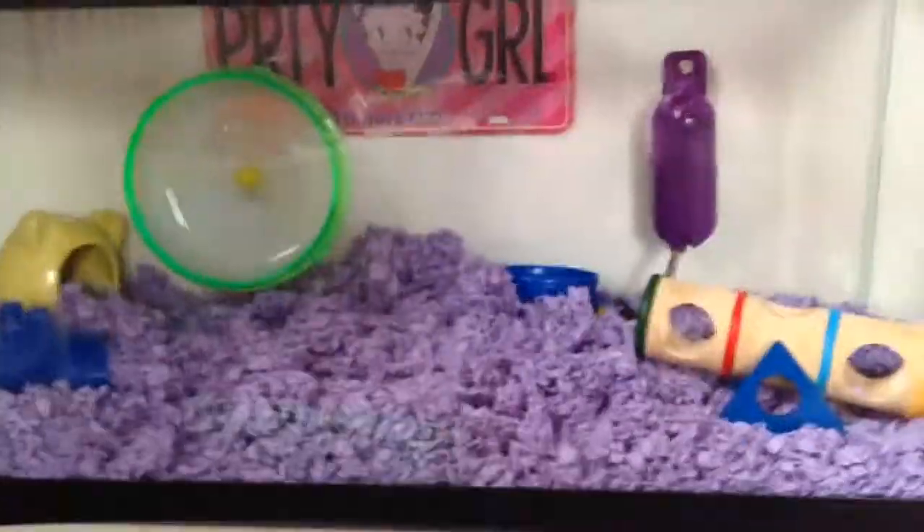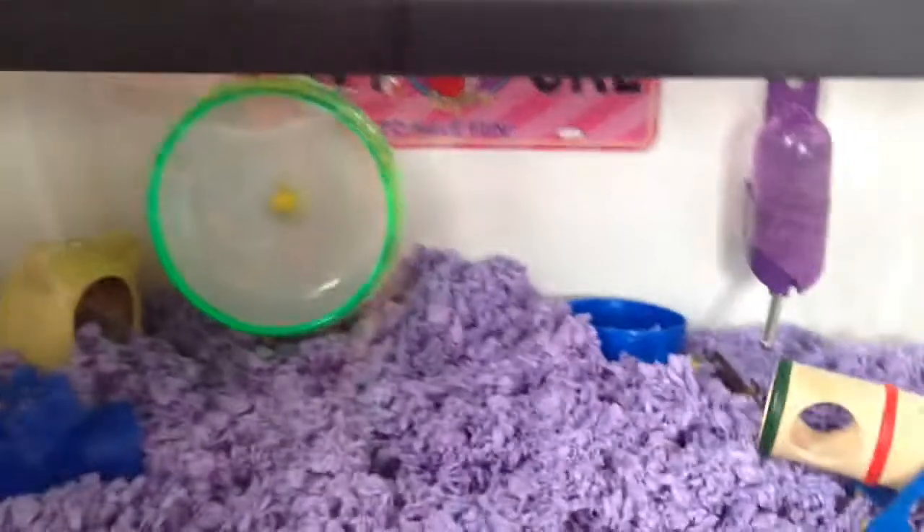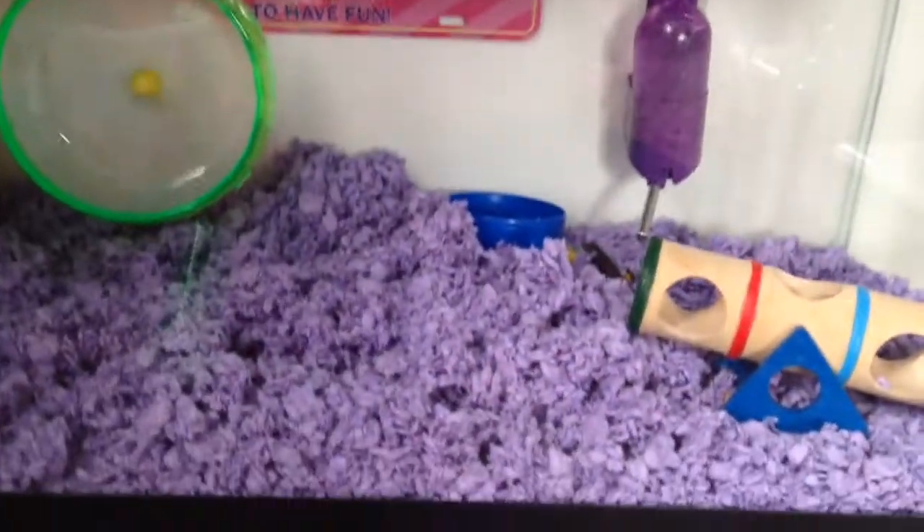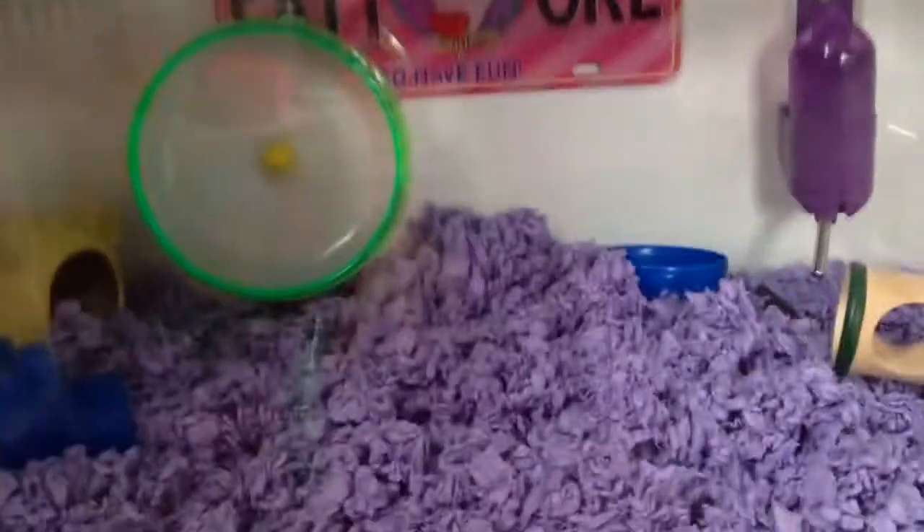Now, on to day-to-day cages. You might want to get a big tank for them. The minimum is 360 square inches, which for a tank I think is 20 gallons. This is good cage stuff so that your hamster has enough room to burrow, run around, and go crazy.